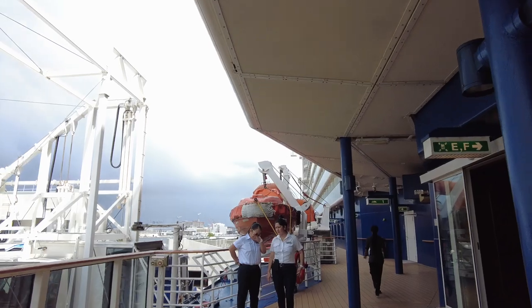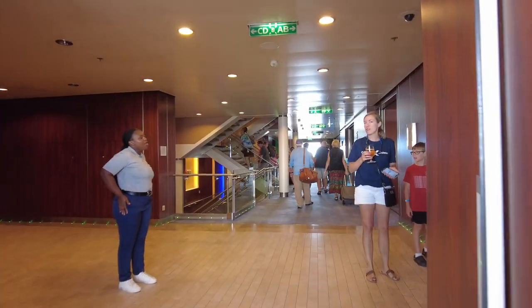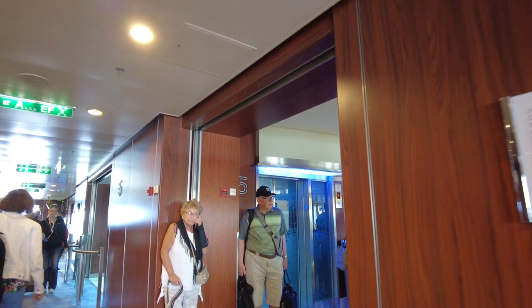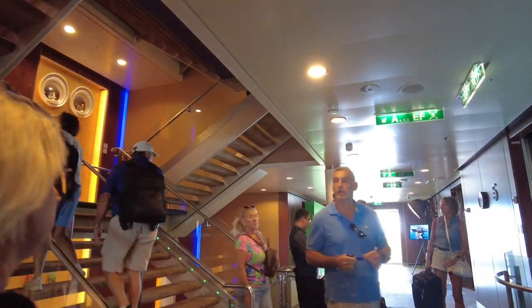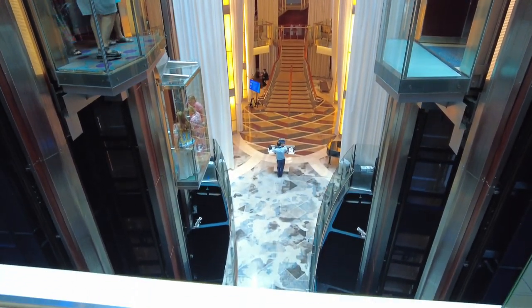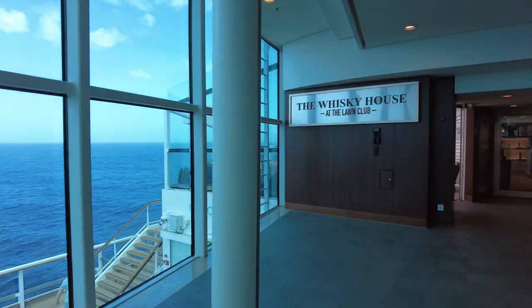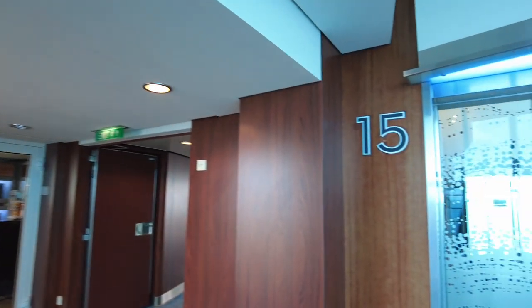The Celebrity Equinox is a Solstice class ship, first built in 2009. It's what I would call a medium-sized larger ship — 122,000 tons, with a full passenger capacity of 3,434 passengers and approximately 1,000 crew. That capacity takes into account third and fourth passengers in staterooms. I apologize in advance if this video jumps around a bit — the sailing we were on was a travel agency convention, so our days were very busy with seminars, classes, presentations, and networking, so I had to film in between a very hectic schedule.